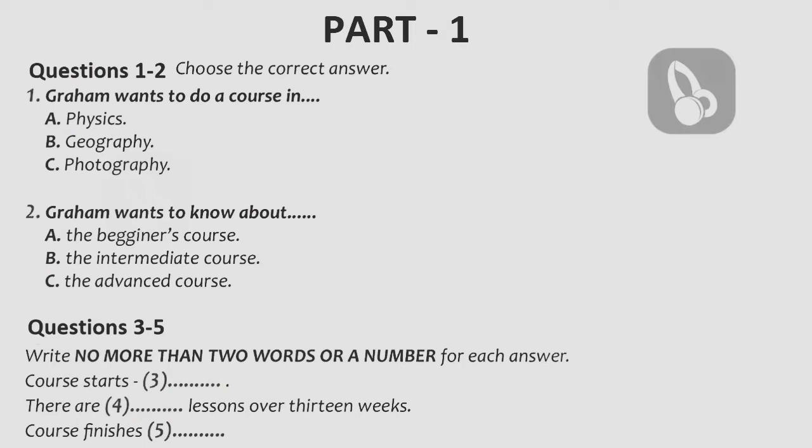Part 1. A man is telephoning his local college about a course.